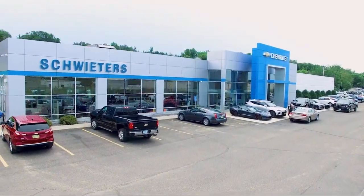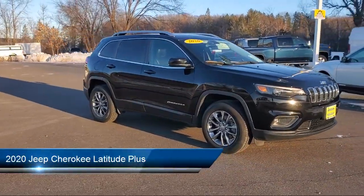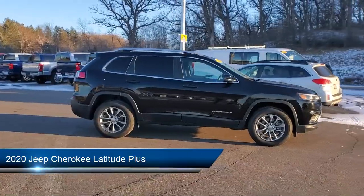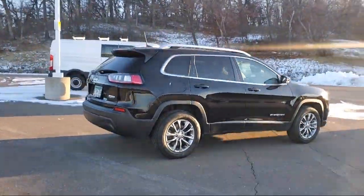Welcome to Schweder Chevrolet of Cold Spring, and here's a look at another one of our great vehicles in inventory. It comes equipped with keyless entry, rear spoiler, air conditioning, traction control, fog lights, and cruise control.